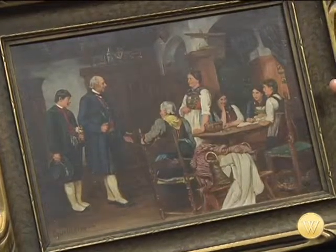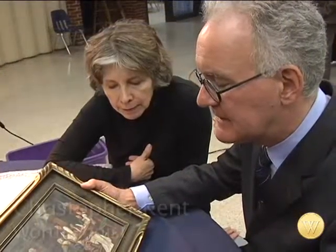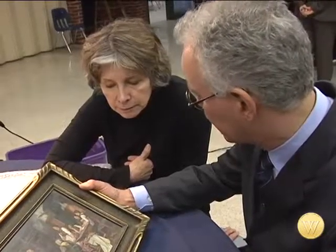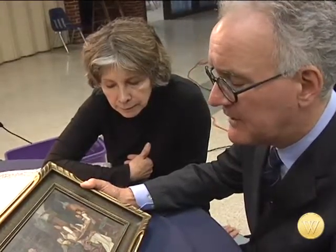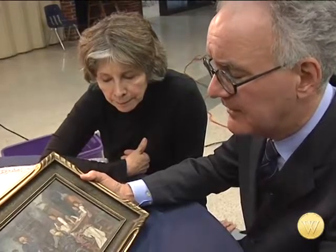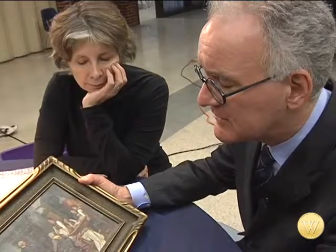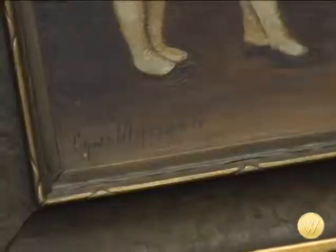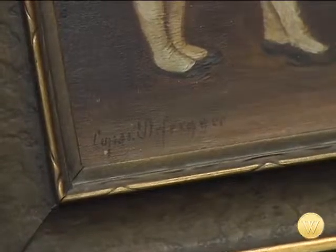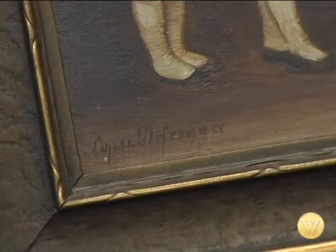But the signature didn't look like a Defregger signature to her. Defregger, during his period of production in the 19th century, his signature actually changed three times. We have three recorded different signatures of the artist, Franz von Defregger. Unfortunately, this does not match or gel to any of the three forms. The F changes, the D changes, the G changes periodically over a period of 30 years, essentially.